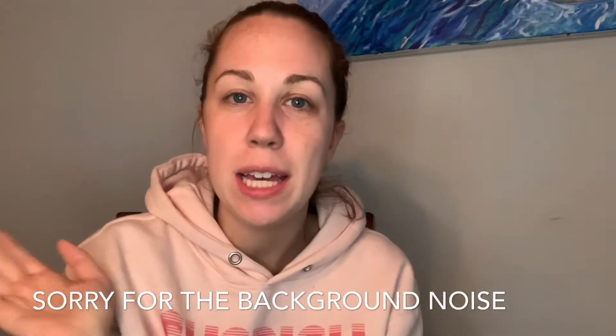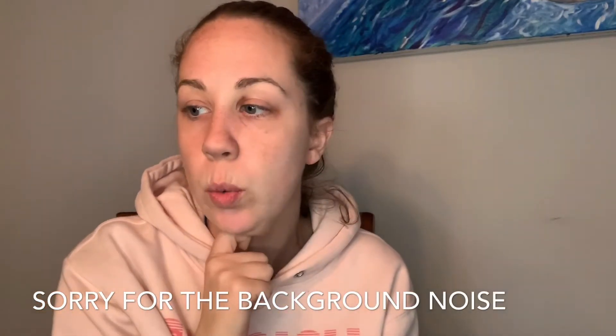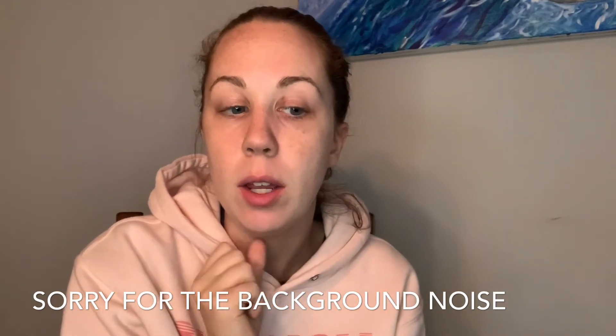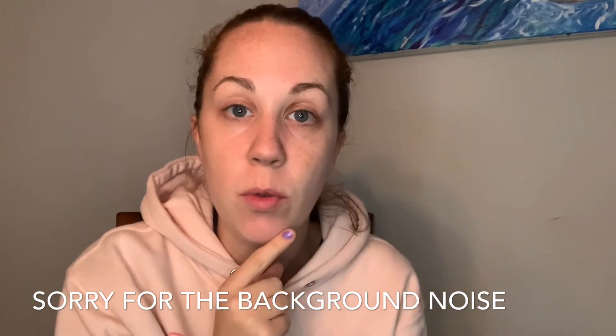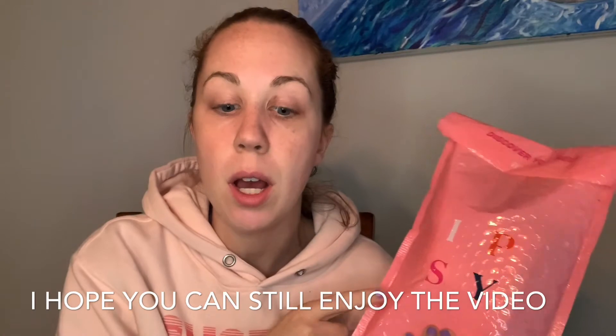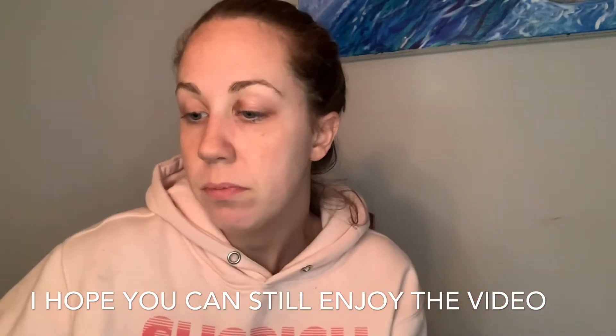Hey, welcome back to my channel, The Movie and Makeup Moment. Today we are going to do a little unbagging and unboxing. I ordered something from Sephora, but I also got my Ipsy for October, so I'm going to unbox that with you, or unbag.